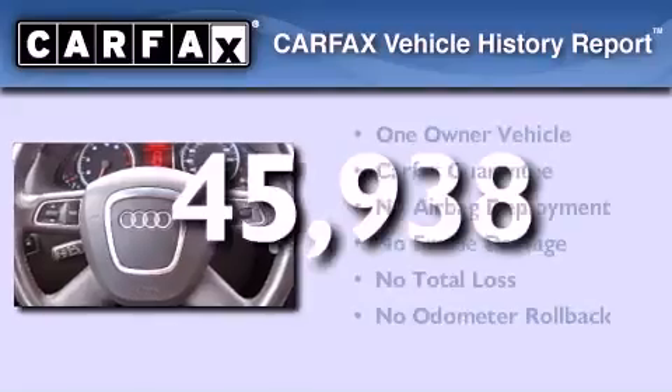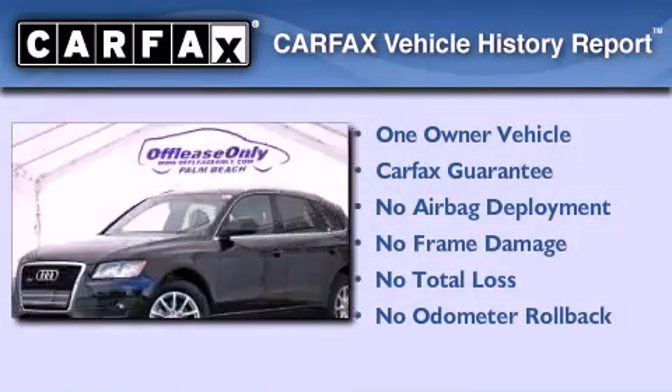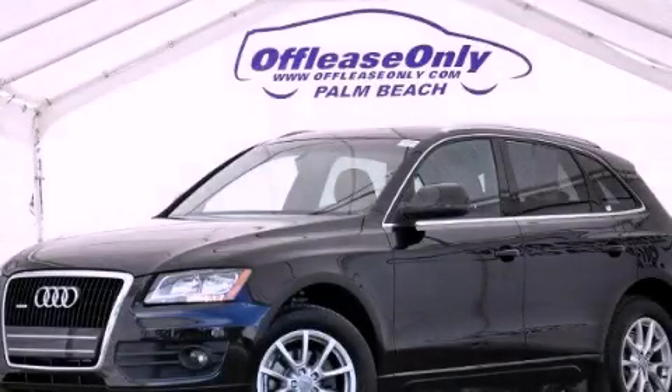This Audi had only one owner, and it qualifies for the Carfax buy-back guarantee. Stop by today and test drive this automobile for yourself.